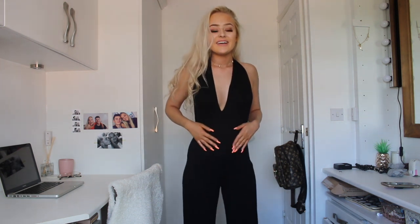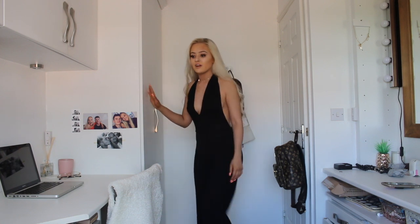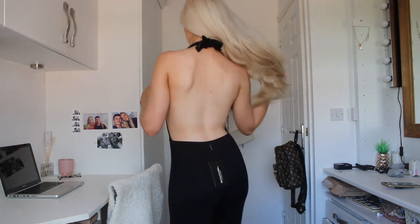This jumpsuit is so gorgeous — I'm obsessed! I love that it's halter neck because you can tie it however you want. I tied it quite loose because if you tie it too tight it'll cause a wardrobe malfunction. It's honestly so unbelievably comfy. I've paired it with the trainers which look really nice. It's backless at the back and I'm actually going to hunt down what other colours it comes in because I'm so obsessed.